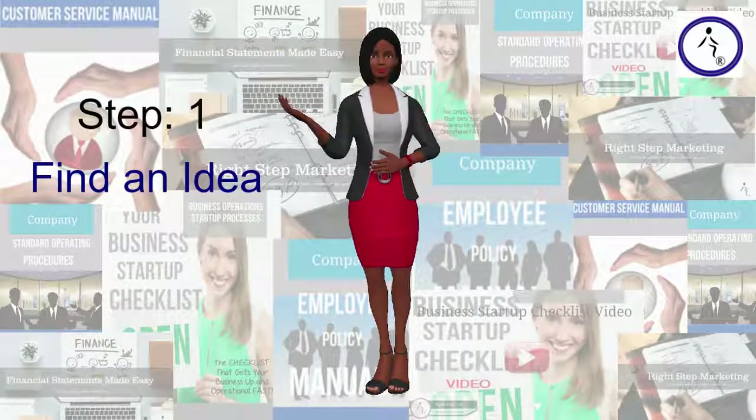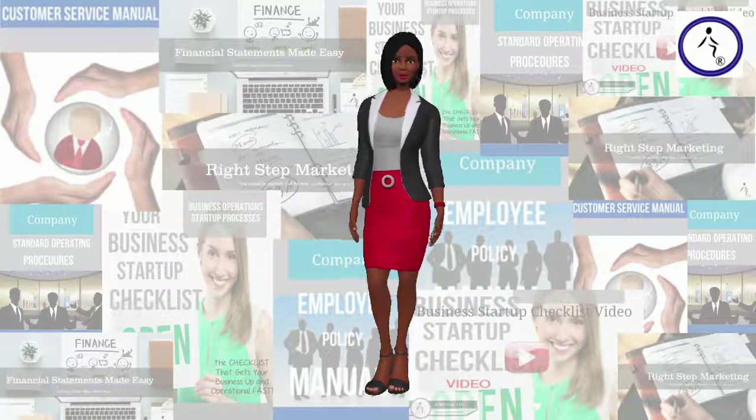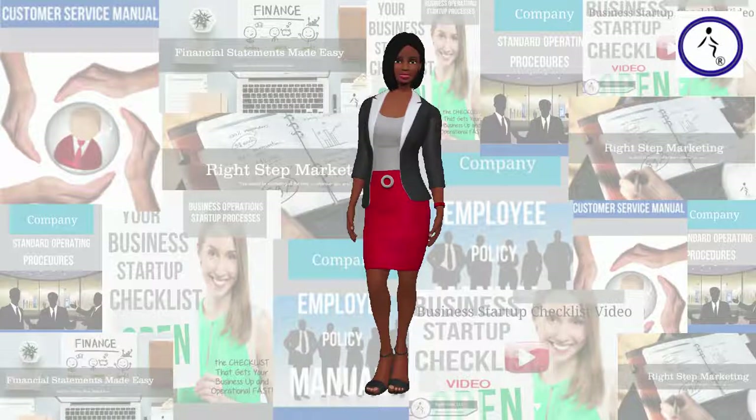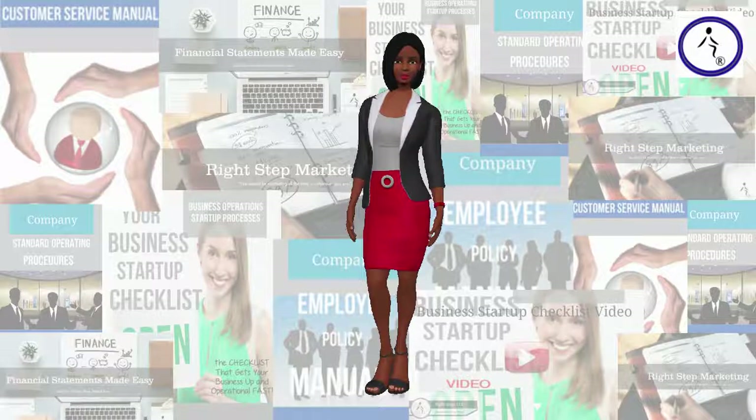Step 1: Find an idea. The reality is, in business, if you want to have the best chance of succeeding, rather than coming up with a great idea that nobody has come up with yet and hoping there is a market for it, instead find out what people are already buying and create a service or product that fills that existing need.